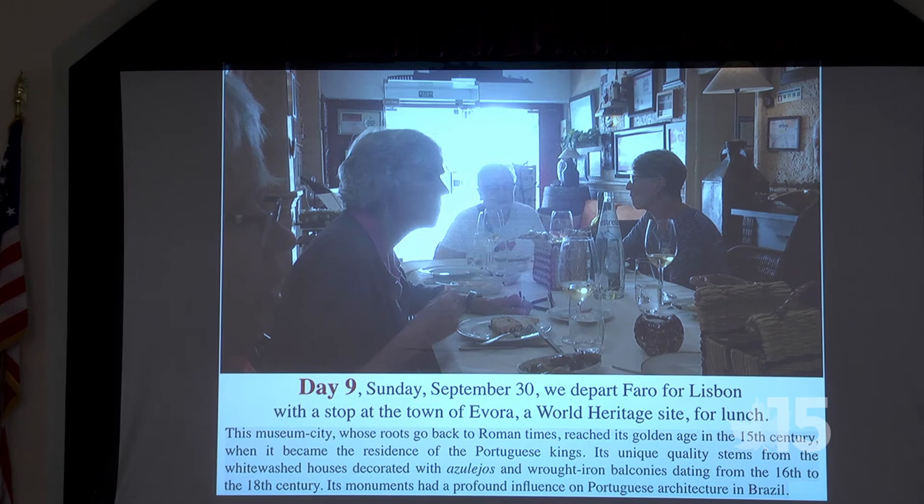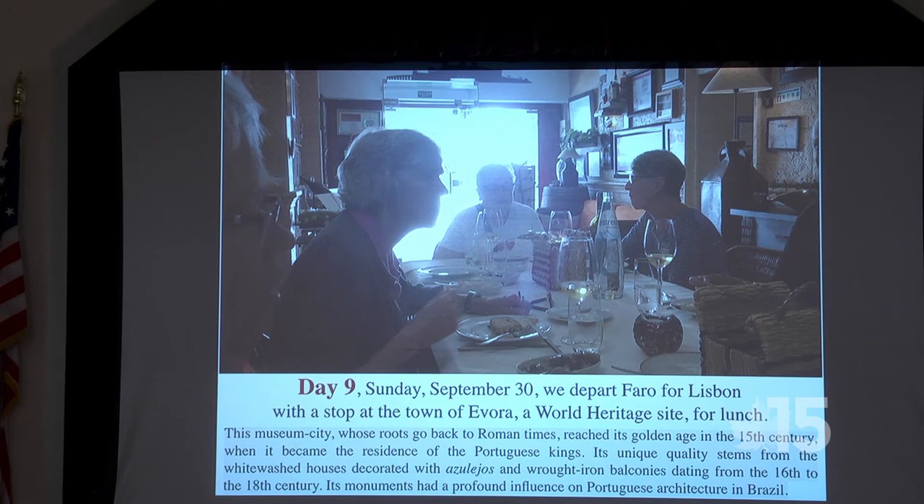We departed Faro for Lisbon with a stop at the town of Evora, a UNESCO World Heritage Site. Its roots go back to Roman times, and it was a residence of the Portuguese kings. It features whitewashed houses decorated with wrought-iron balconies dating from the 16th and 18th centuries.